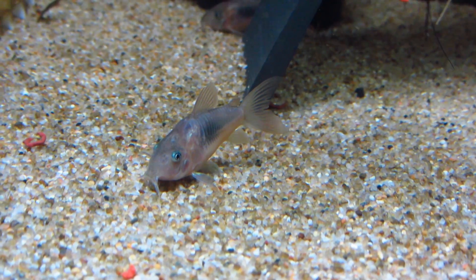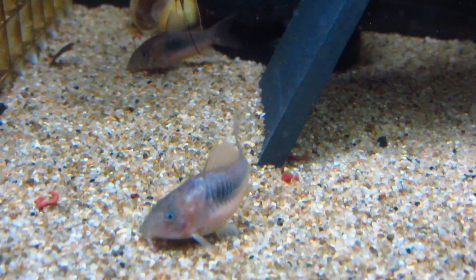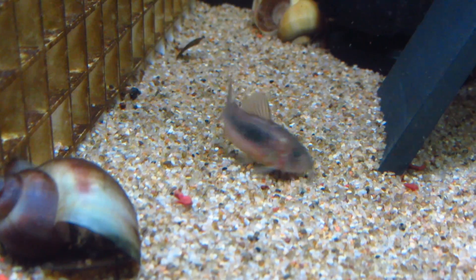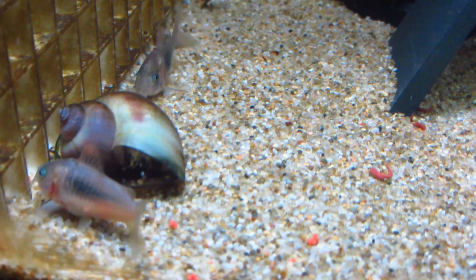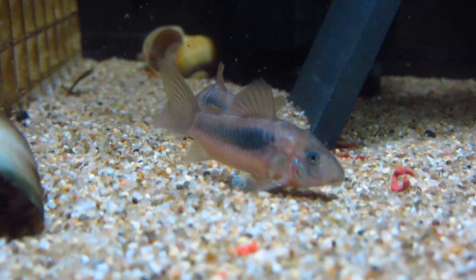Not only are they super active, which is fun to watch, they primarily stick to the bottom of the tank. This frees up the top levels for you to add more fish. And if you do decide to keep cory catfish, keep in mind that they are social fish — they like to be kept in groups. A minimum of 5 cory catfish should be kept to keep them happy.